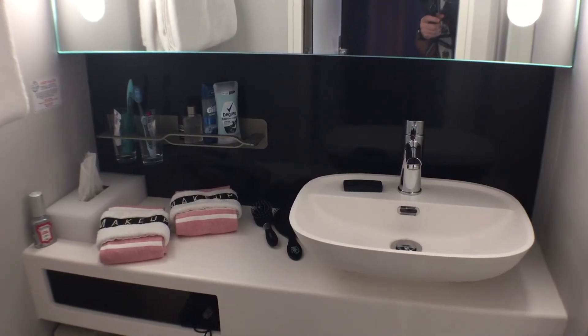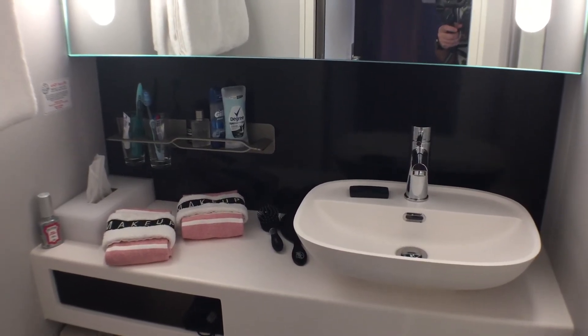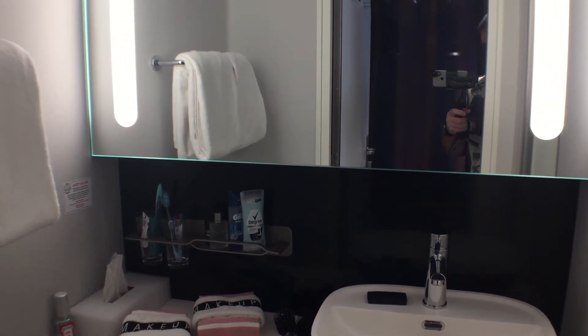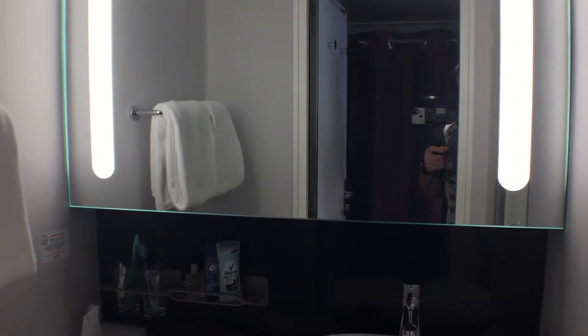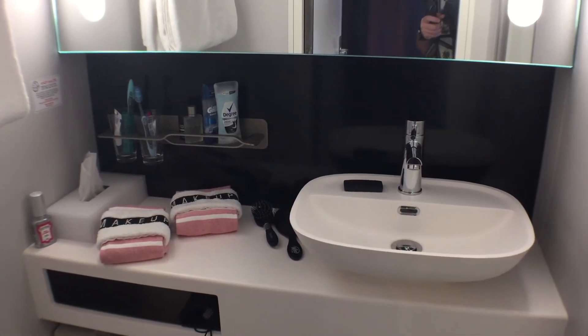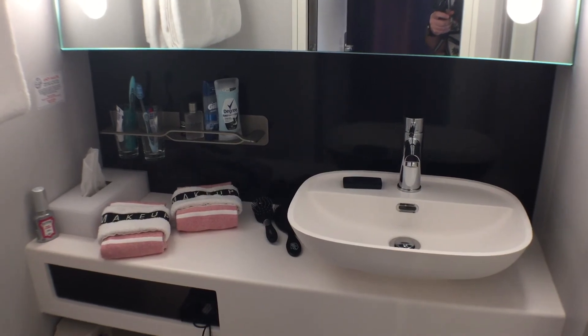As you can see, the bathroom has very limited counter space. Besides a small cutout in the counter itself, there is next to no storage located in the room. A positive of the sink area is that it has a very bright backlit mirror that was perfect for shaving or doing makeup.